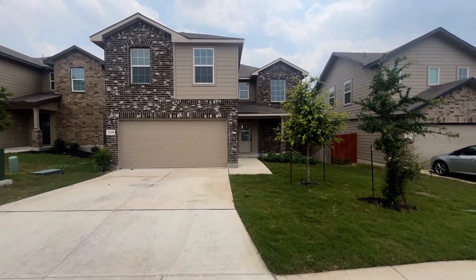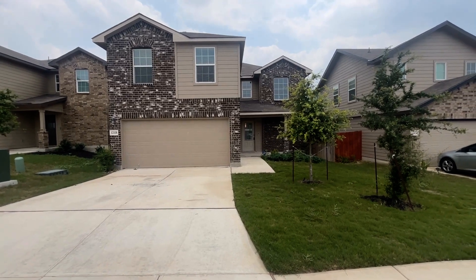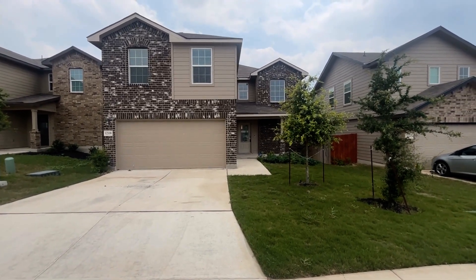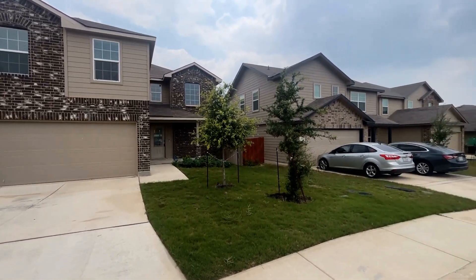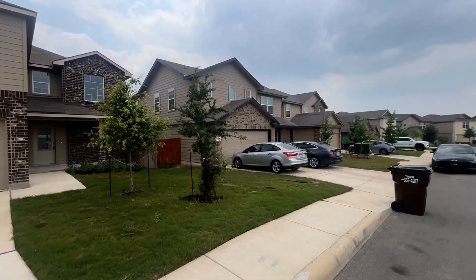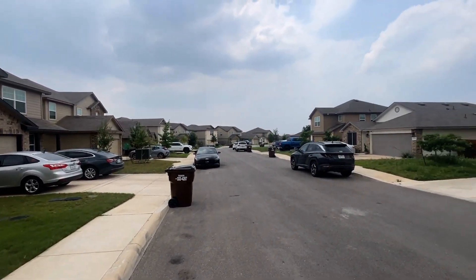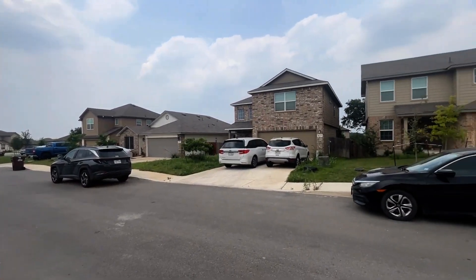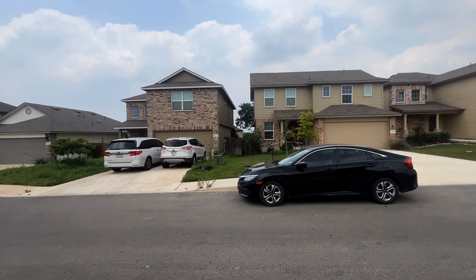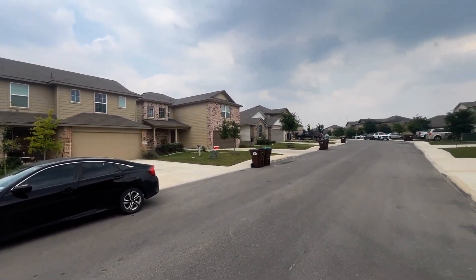Wright Property Group is proud to present 12118 Old Onyx here in San Antonio, Texas 78245. This home is in the Northside School District. It offers easy access to 1604, Lackland Air Force Base, as well as Highway 90 and the Business Corridor at 151. This home is located in the Grossenbacher Ranch subdivision.